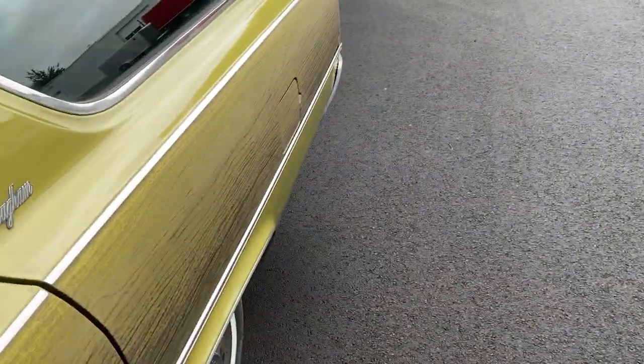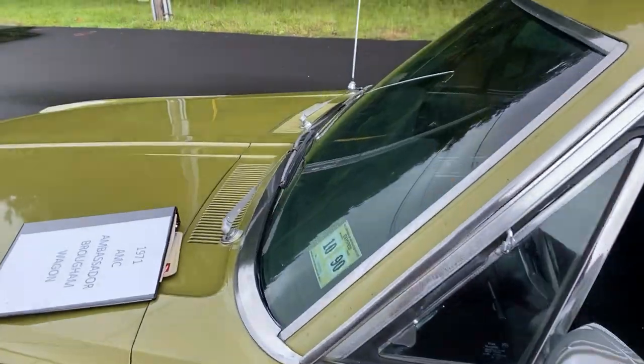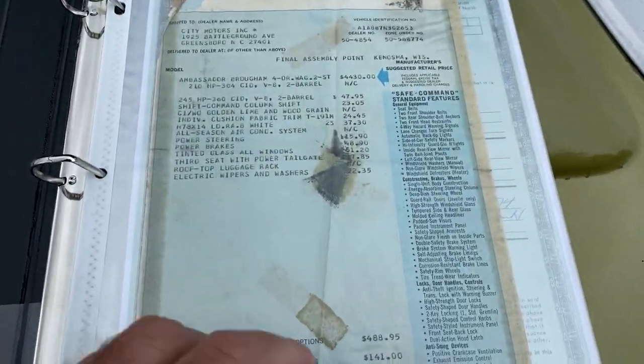You can really just drive it — it's very turnkey. Put the family in it, have a blast. I've got the original window sticker here, a little bit of documentation: the original window sticker and the original title.